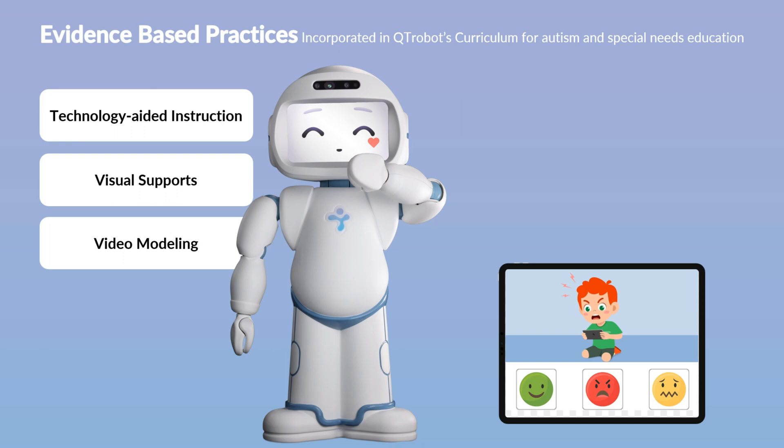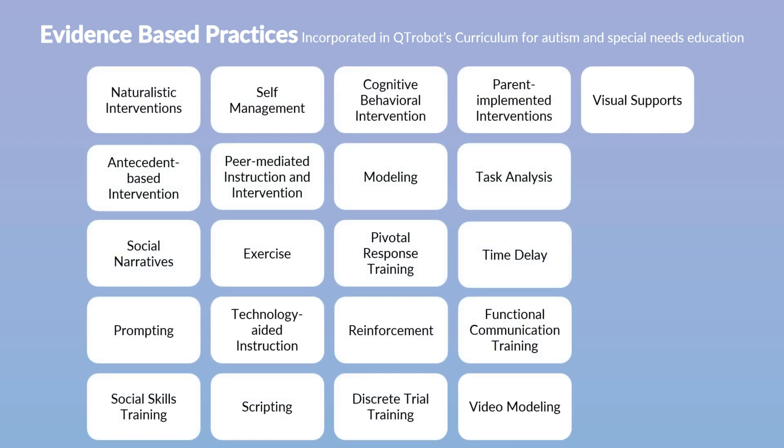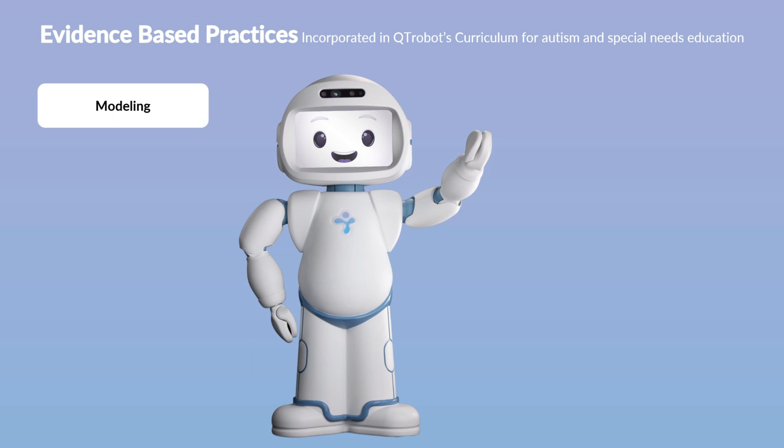Another important evidence-based practice employed by Cutie Robot is modeling. Modeling is a highly effective strategy that involves demonstrating behaviors for the learner to observe and replicate. Cutie Robot utilizes modeling both as a teaching tool and as a method of prompting. Specifically, in activities aimed at enhancing social skills, the robot models behaviors directly — for example, using facial expressions to model emotions and body movements to demonstrate concepts such as maintaining appropriate personal distance.